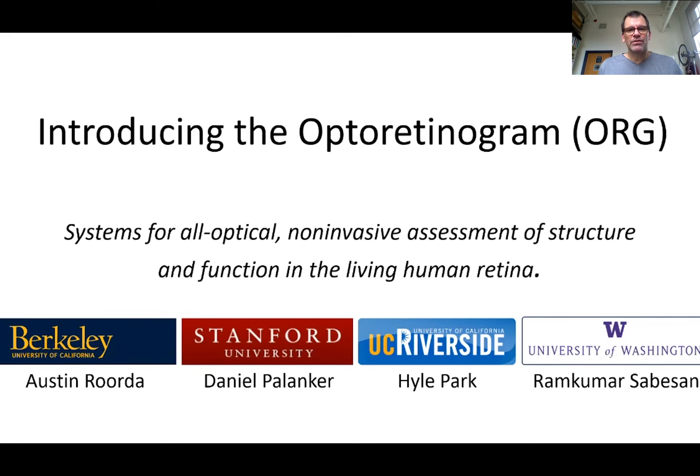I first want to point out that the opto-retinogram, which is in the title of my presentation, is a term that we did not adopt in our original proposal, but one that we adopted since the grant was awarded and one that's now actually being used by many groups. Just to define what it is, the opto-retinogram encompasses any all-optical non-invasive measurement of the human retina that informs us about its function.